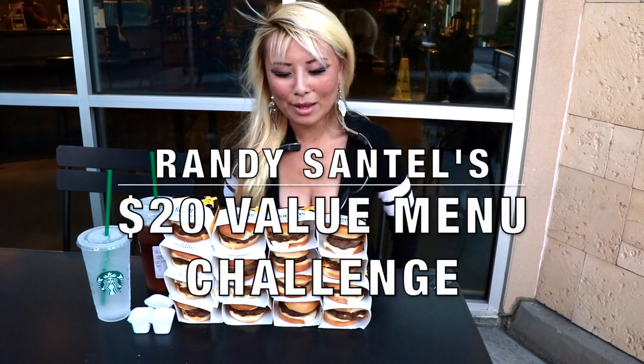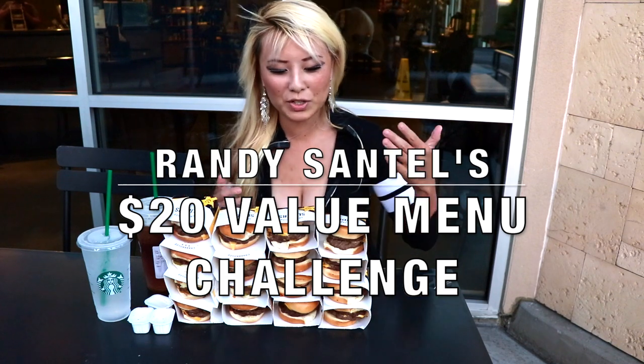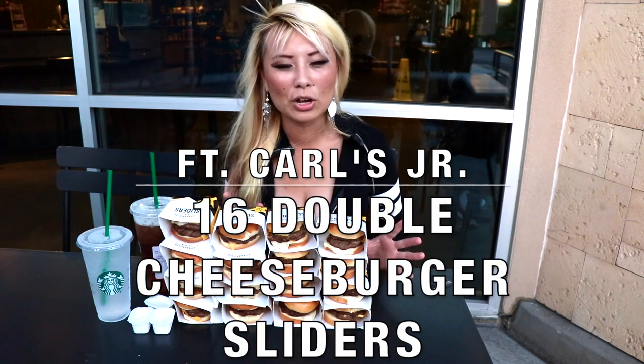Hey guys, so I am going to do Randy Santel's brand new $20 value menu challenge featuring Carl's Jr. and their $1.50 sliders. He actually got it for $1.25 each.